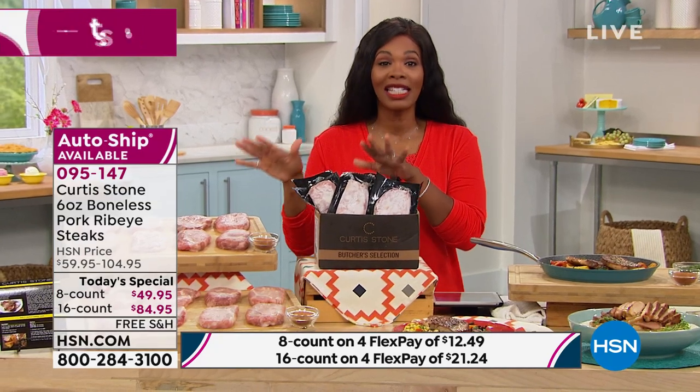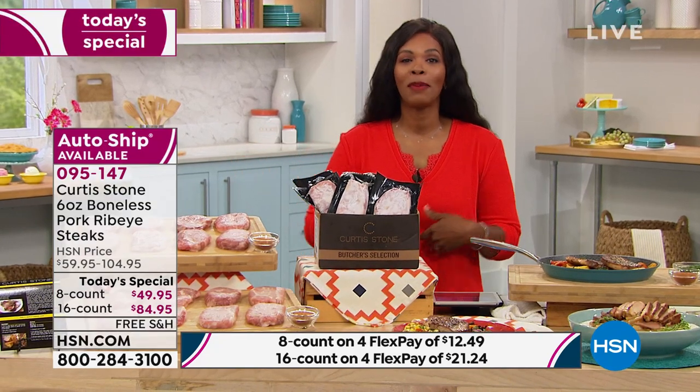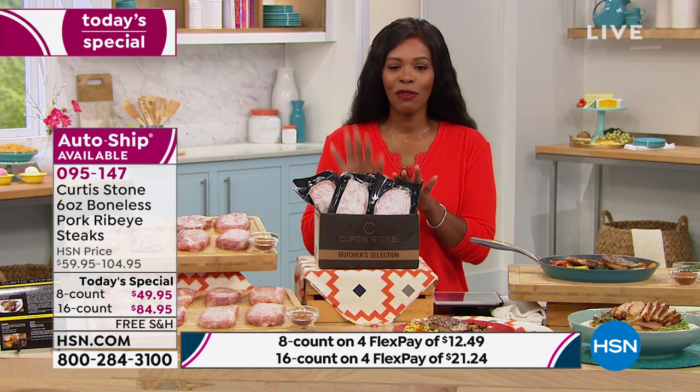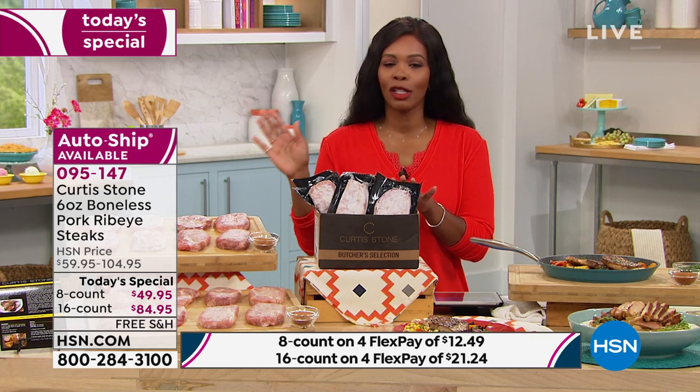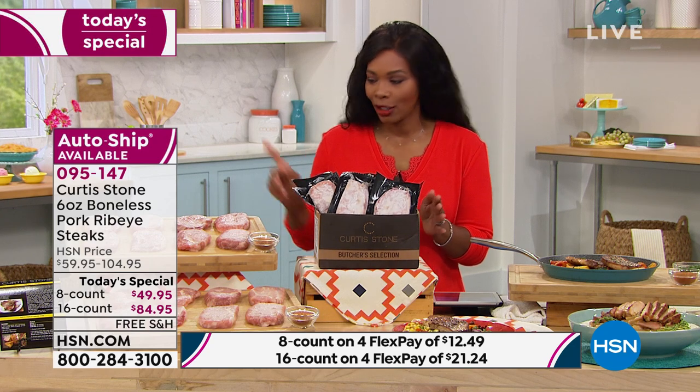Enjoy your today's special. Remember, you can get eight or 16, depending on how big your family is or how big your appetite is. Take advantage of that — Flex Pay, free shipping, the whole nine yards. Item number 095147 to get these home.